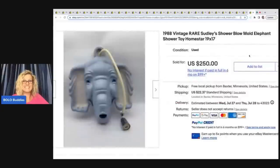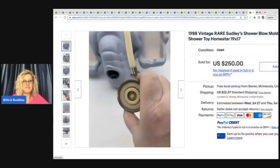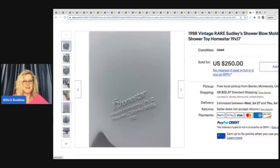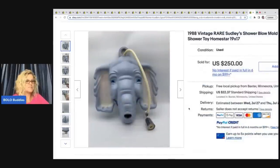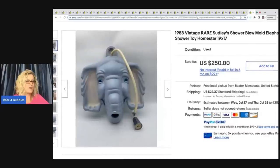The first item is something I would pick up. It's a 1988 vintage rare Sudley's shower blow mold elephant — it's a shower toy. How cool is this? Would you have picked up this elephant? I totally would have. She went to an estate sale that was mostly very high-end things out of her price range. As she was leaving empty-handed, she spotted this elephant under a table covered with dust. She took it to checkout and they told her it was five bucks. She had no idea what it was, but it was weird and wonderful.